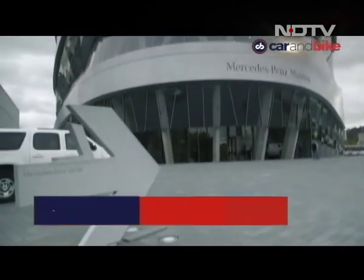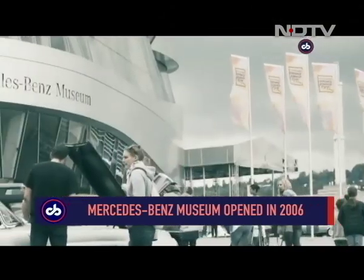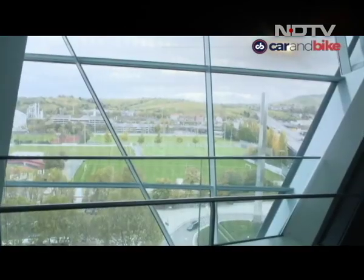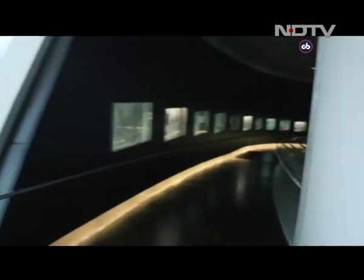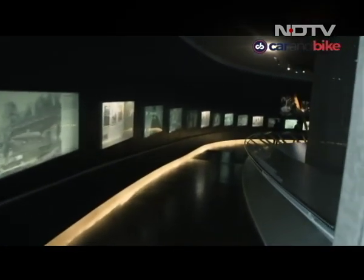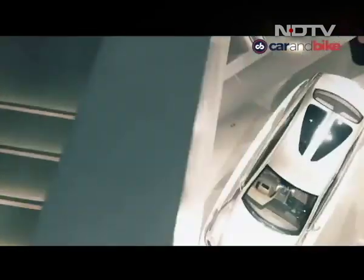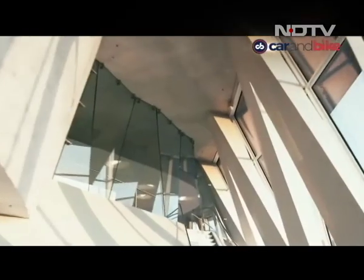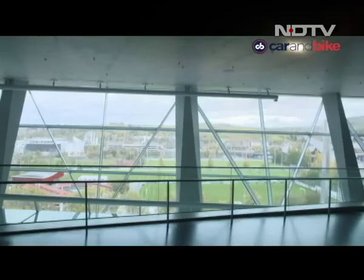The Mercedes-Benz Museum opened in May 2006 and is one of the most recognizable structures in Stuttgart's skyline. Located bang at the heart of Mercedes-Benz manufacturing and its management headquarters, this is a new museum as Daimler previously had a museum located inside the factory. Its Felix-like structure and very prominent architecture are unique, but it's about what's inside this building really.